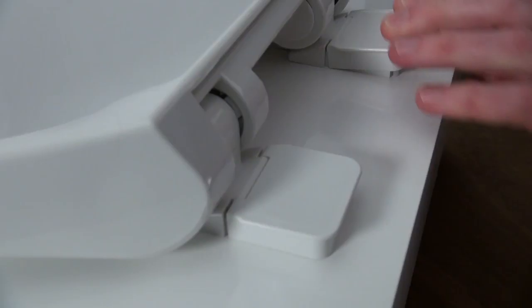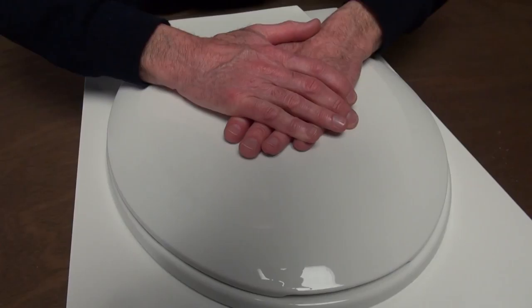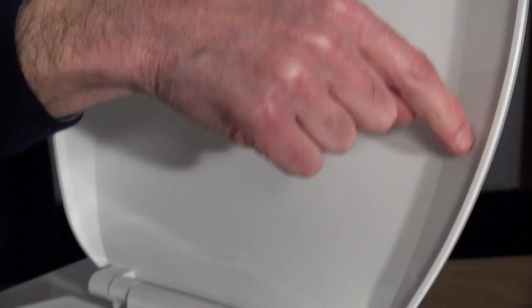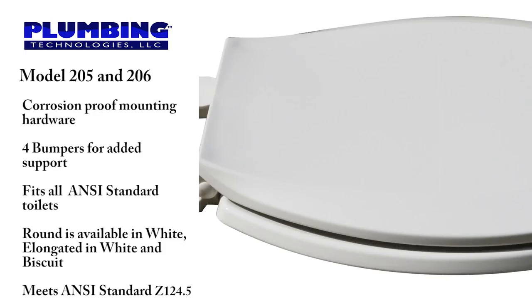This is available on most builder grade, deluxe and premium models. The oil can effect is the flexibility of the cover when sitting on it. As you can see, this model has little to no flexibility. The plastic is UV protected to minimize discoloration and it is manufactured with 100 percent virgin polypropylene to maximize durability. It has color coordinated hinges and bumpers, and its corrosion proof mounting hardware allows for an extended life. This seat has a fashionable low profile for ease of fitting on contractor grade toilets, with four built-in bumpers on the seat ring for added support.